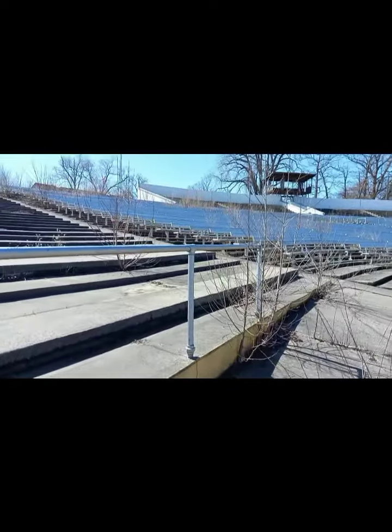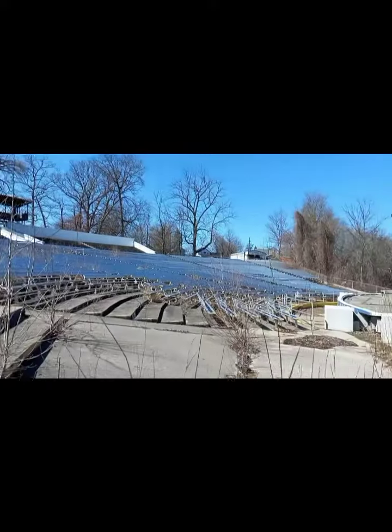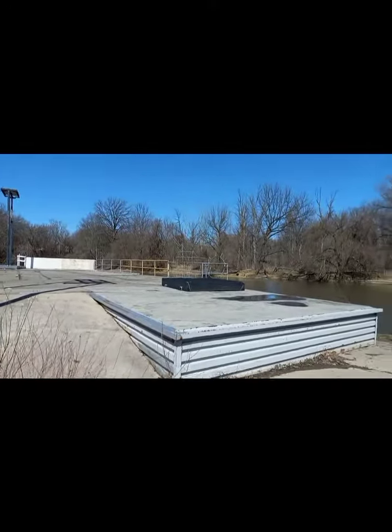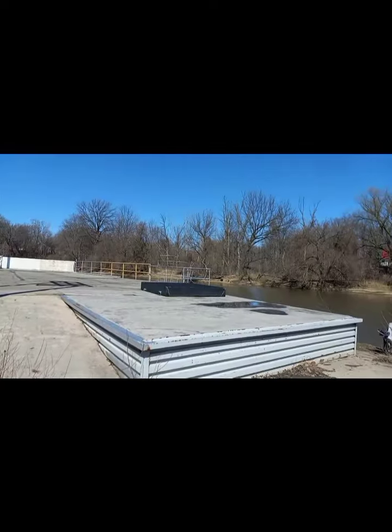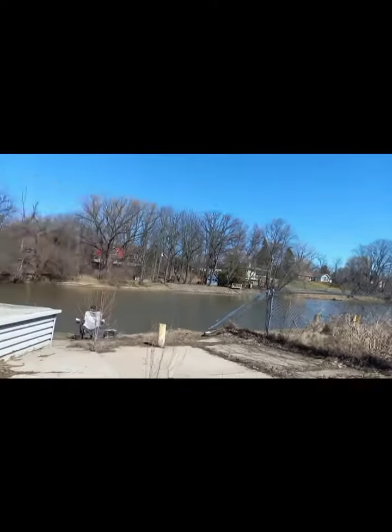Alright, we are in the stadium section of this right now — giant seating area with the stage in the front. Back in the day, I am not sure exactly when this closed down, but there used to be a giant riverboat that sat here, and they would take people around the river for tours and whatnot.